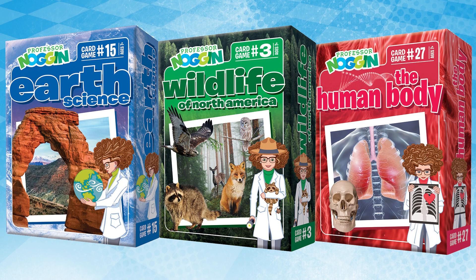Professor Noggin's Trivia Games has been one of Rainbow's most popular card games for several years, and for good reason. Offering several topics from science and history, this card game provides two levels of play and flexibility. Each player decides whether to play the student or scholar level, depending on age or subject understanding.